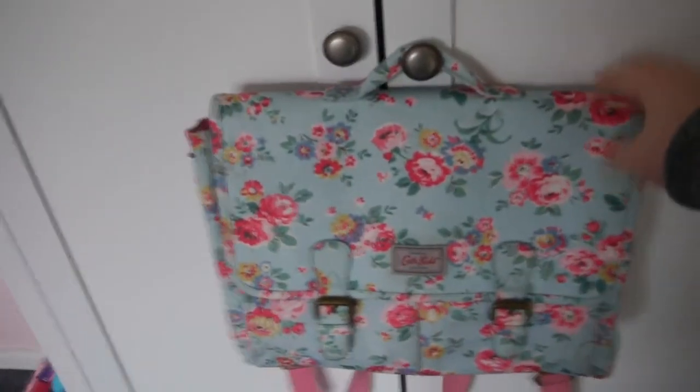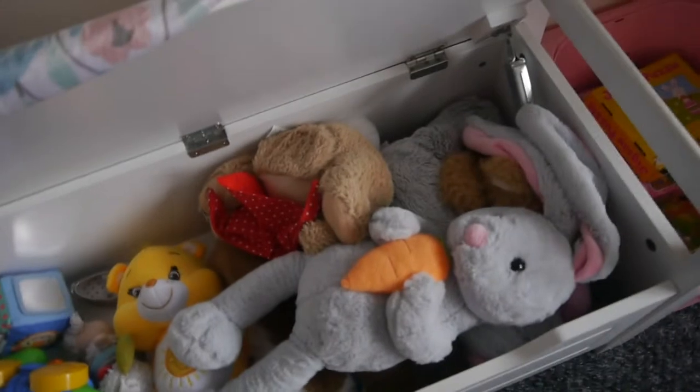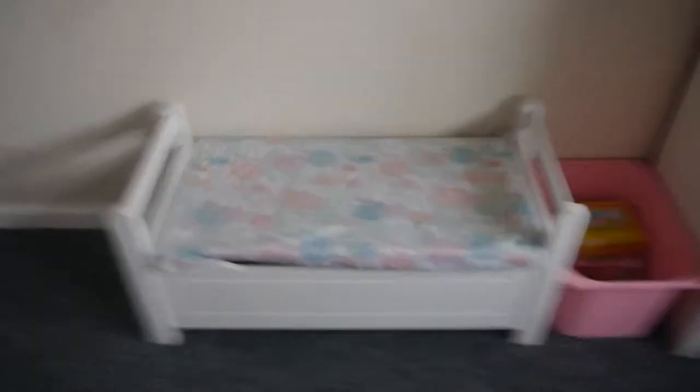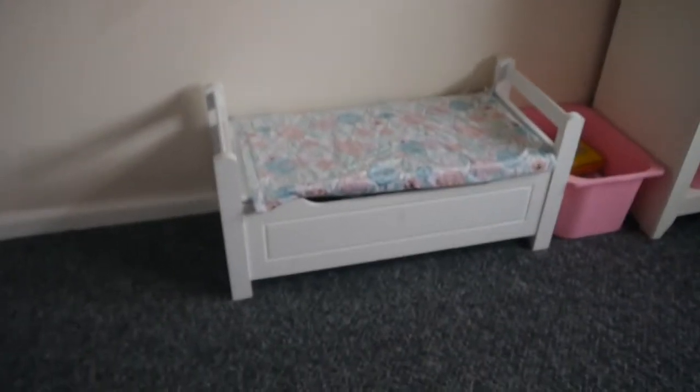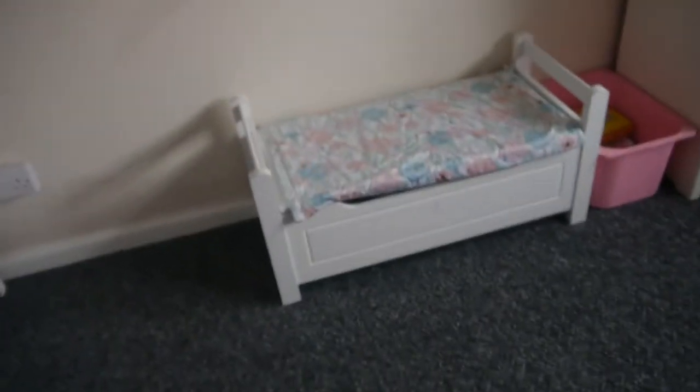This is Lilith's Cath Kidston backpack school bag thing that I use sometimes as a changing bag. It looks really nice on the wardrobe, so that's where we keep it. Coming over to this wall, we have a blanket slash toy bench thing which I cover with a blanket. Inside we just have soft teddies and toys — we have quite a collection downstairs so I brought some upstairs for when I'm getting ready in the morning. This was given to me by my mum, and it goes with all her furniture.